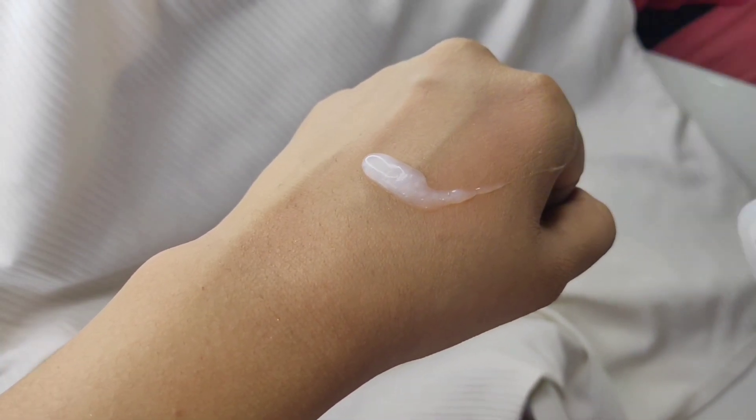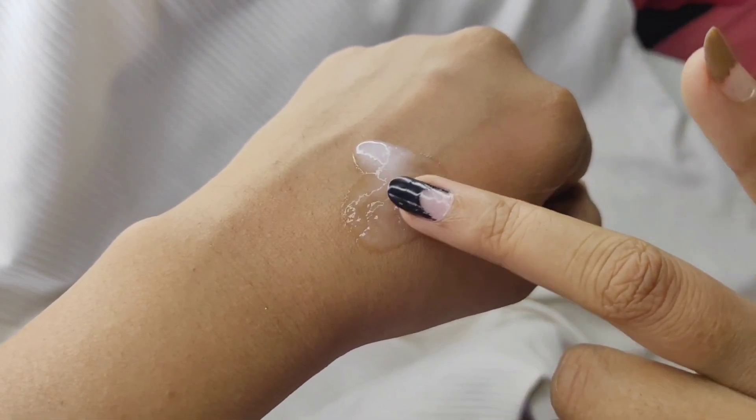Next up is the Cetaphil Gentle Skin Cleanser — an amazing deal for the price. It's a really good quality product at an affordable price, a drugstore product that does the job for all skin types. I've been trying it for about one week and it does an amazing job. It removes all my makeup at once. The consistency is pretty thick and it doesn't lather a lot, which I kind of like — it actually does the job really well.